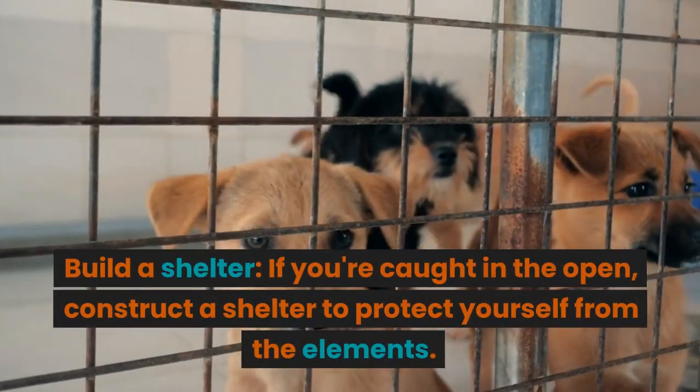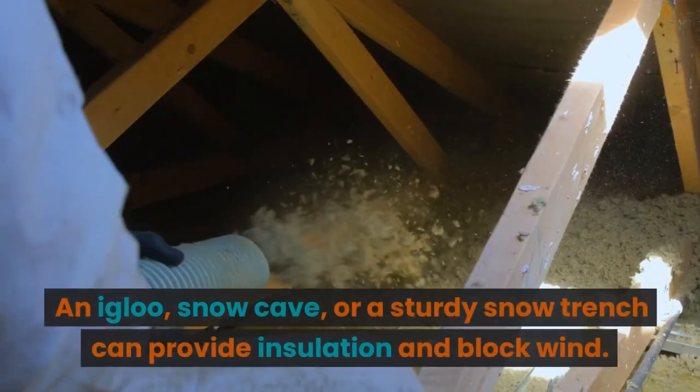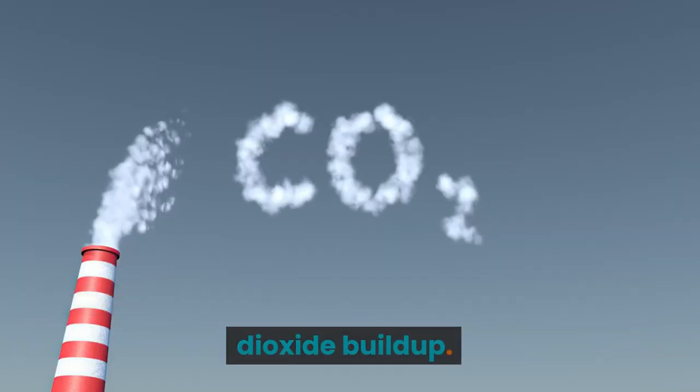Build a shelter. If you're caught in the open, construct a shelter to protect yourself from the elements. An igloo, snow cave, or a sturdy snow trench can provide insulation and block wind. Ensure proper ventilation to prevent carbon dioxide buildup.